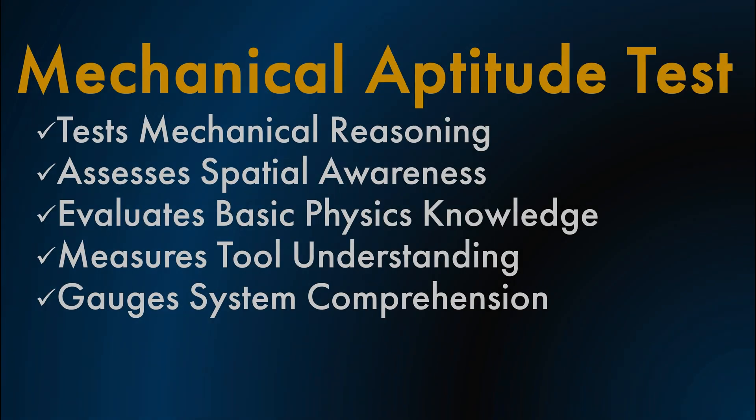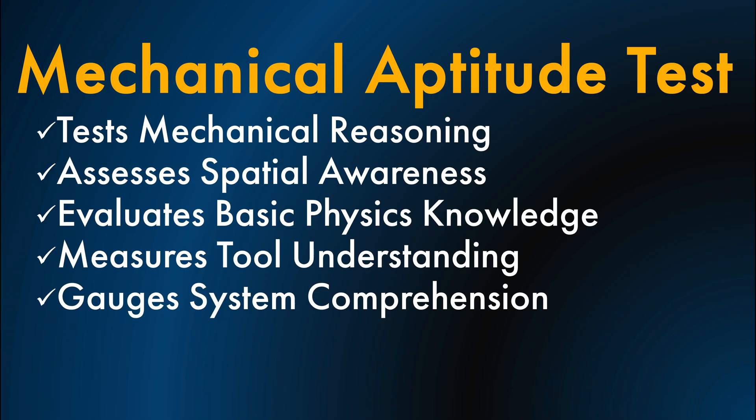During the interview process, many employers ask candidates to complete an assessment test before advancing to the next stage. These tests are designed to measure skills that are essential for candidates' success on the job. An example of such an assessment is a mechanical aptitude test.